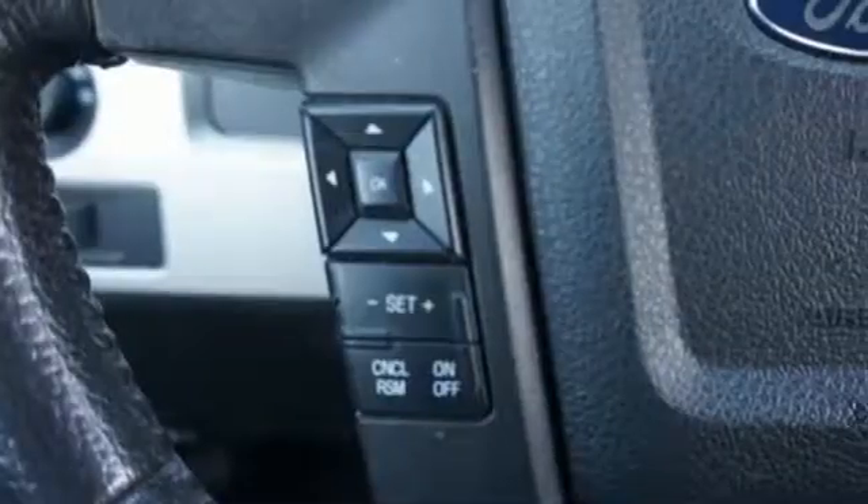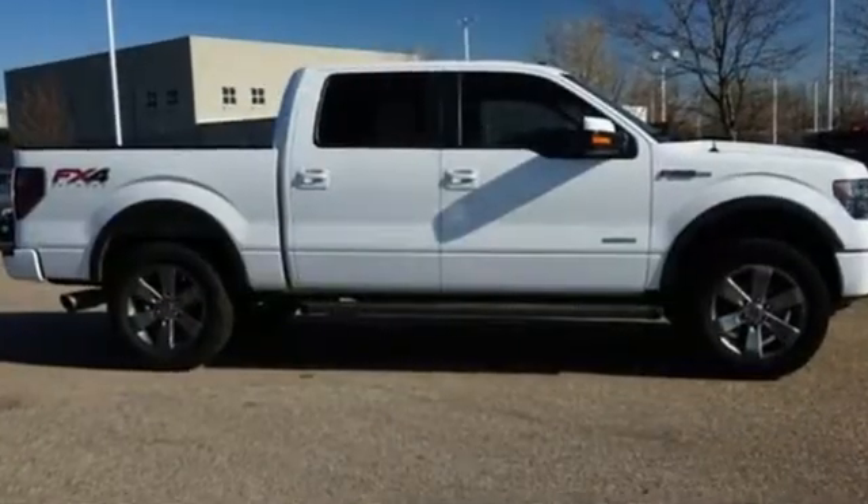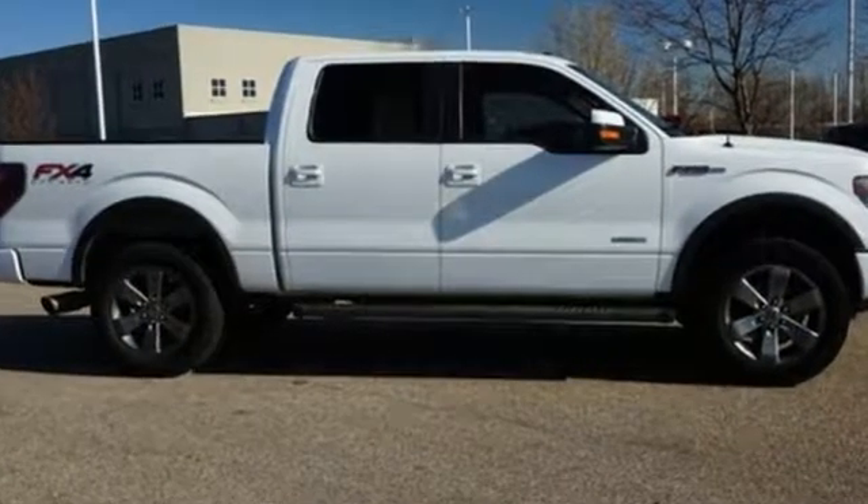Ford has won over millions of loyal customers with a wide range of value driven vehicles. You need to drive it to believe it. See it for yourself today.